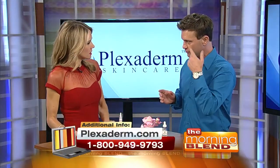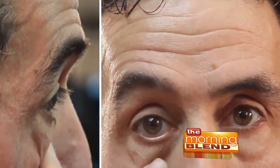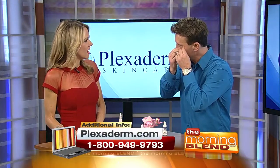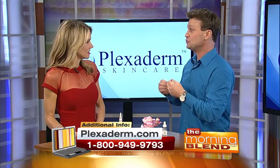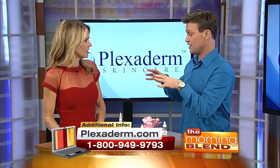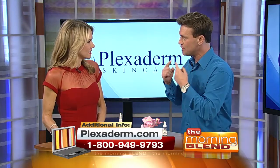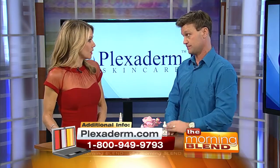When you saw Richie rub it in, what's happening is over those minutes when it's working, the molecules in the formula weave together. As the formula dries into your skin, they tighten your skin and give you that elasticity that you lose over time with the decrease in collagen. And the great thing is that it's going to last for hours — six to eight hours, getting you through the whole day.